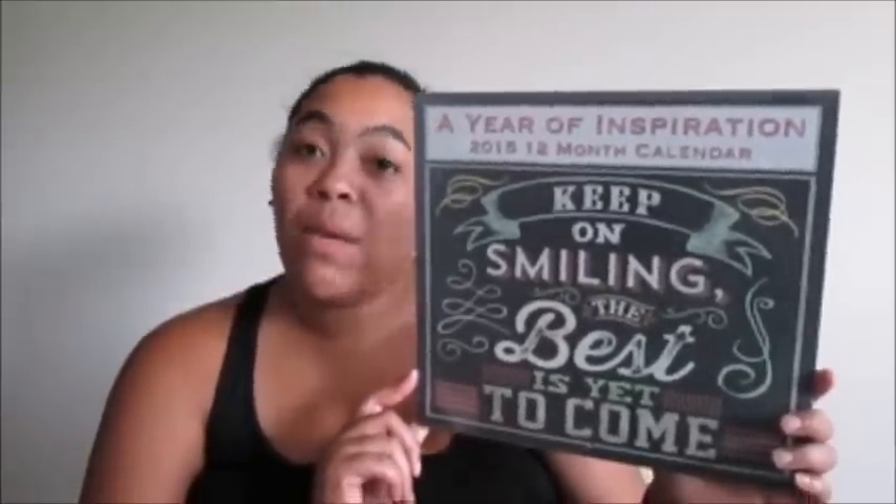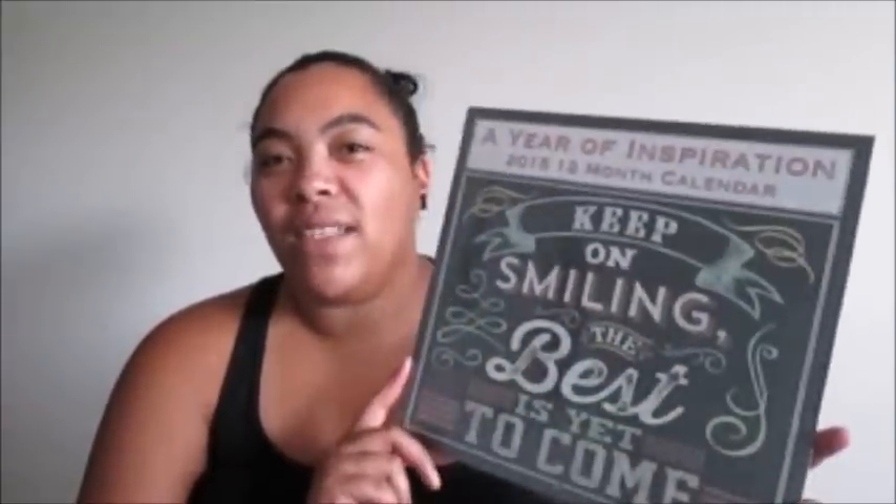I grabbed this calendar — I saw it a couple weeks ago when they first got the calendars and agendas in, and I thought it was really cute but didn't think I needed it. Then mama Brit kept posting it on Instagram and went back to get another one to cut and put in frames. So yeah, she basically made me buy this — I'll blame it on her. I'm sure I'll find something cute to do with it.